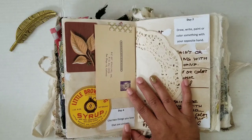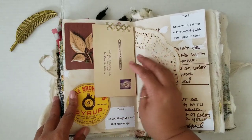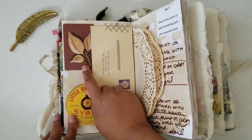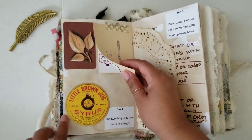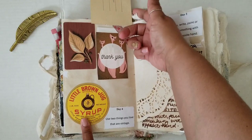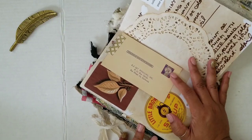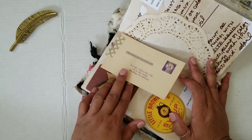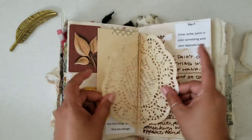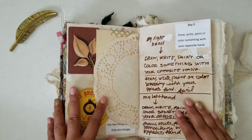Day four: use two things you love that are vintage. I had gotten these items recently as extra goodies from a lady whose shop I buy from. She sent me a little vintage card as an extra, and a little brown jug syrup label which I think is really cute — she has her business info on the back. I think one might be a little card that falls out of a magazine. So I actually put three things in there, and in the doily area I just wrote a little blurb.